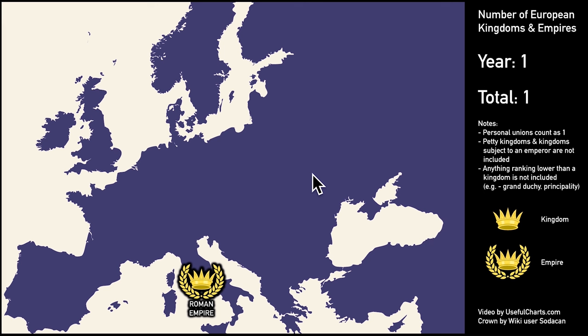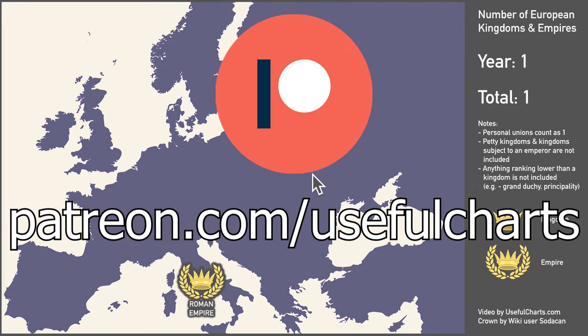This topic was suggested by patron Michael Hudson and selected in a special vote by other supporters on my Patreon site. If you'd like to have a say in future topics, you can sign up for Patreon now by using the link on the screen or in the description.